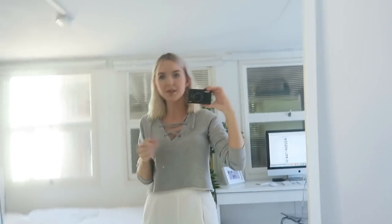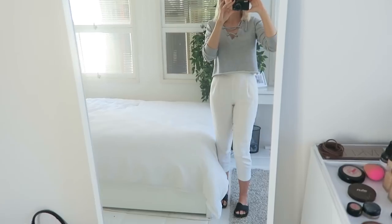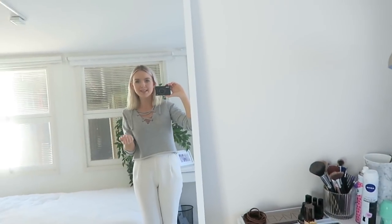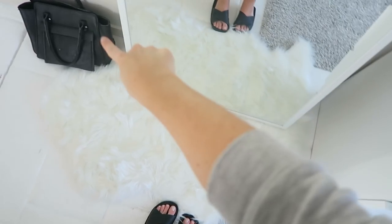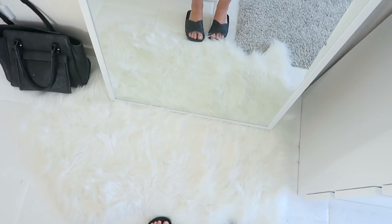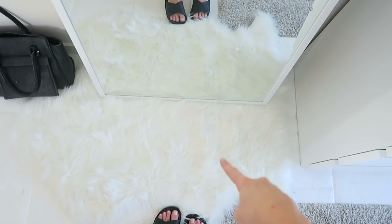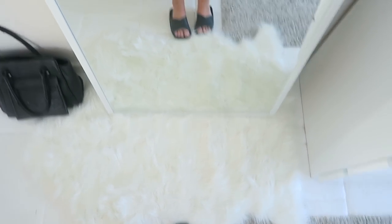The first thing that you see when you walk in is this Ikea mirror. I only got this recently. If you've seen my apartment tour you probably would have seen I had a really small mirror — that small mirror meant I had to literally sit down on the floor to do my makeup, so I got this massive one. It's literally just the best mirror for selfies. Sitting on the bottom I keep my work bag, and then I have one of those white rugs from Kmart — they're like $15, so incredibly cheap.